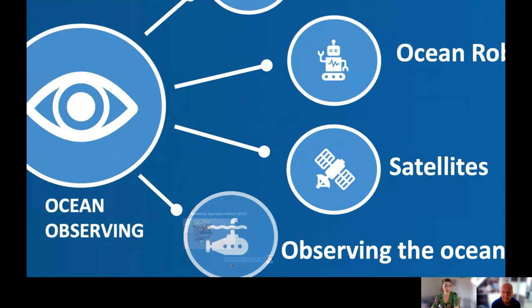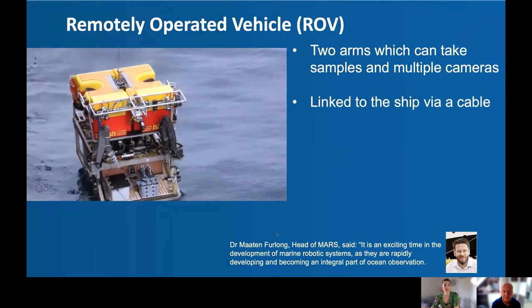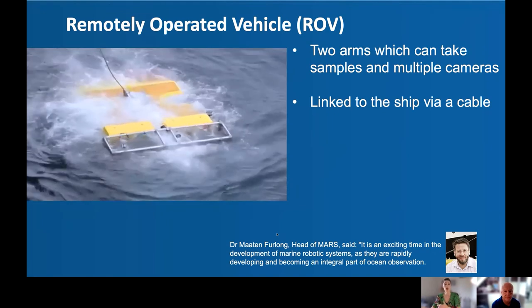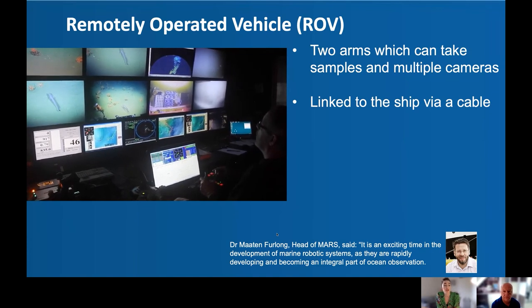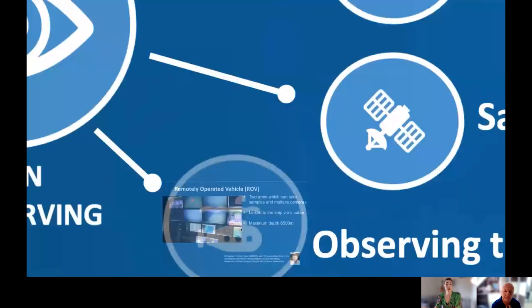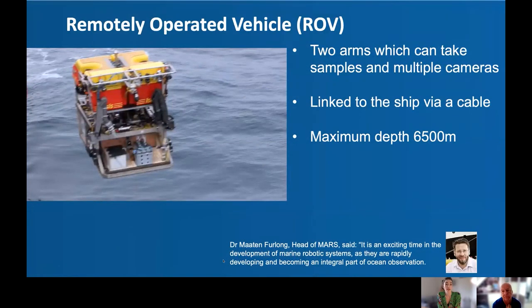The last stop on this ocean observing tour is the ocean floor. Ben showed us footage of the ROV — a remotely operated vehicle. It is typically deployed from a ship, descends to the ocean floor, where it has two arms to take ocean floor samples and a large host of cameras to monitor the ocean floor. Complex computer algorithms translate the camera information into meaningful data for our ocean observing systems. The ROV at the NOC is one of the deepest in the world, capable of reaching 6,500 metres.